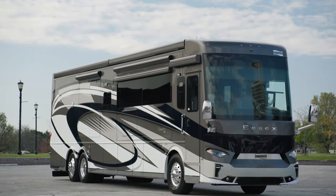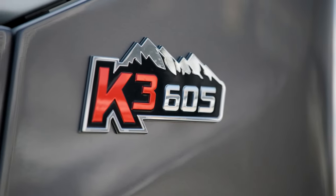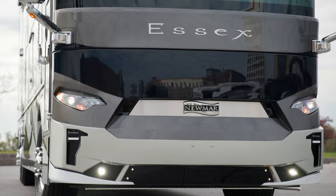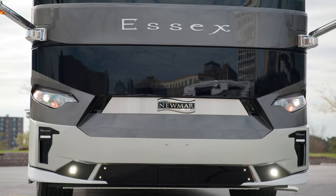Today, we're touring Floorplan 4521. Our tour starts on the Spartan K3 tag-axle chassis, offering 605 horsepower and 1,950 pound-feet of torque. Welded to the chassis is our star foundation, a steel superstructure that adds support and promises a quiet ride.